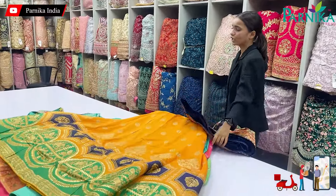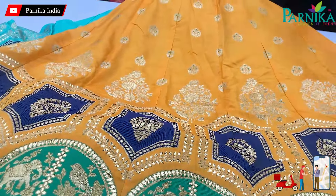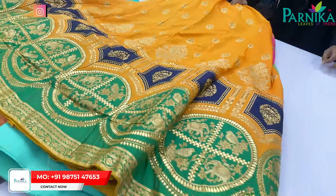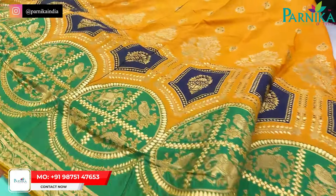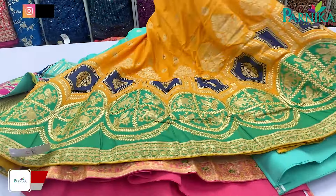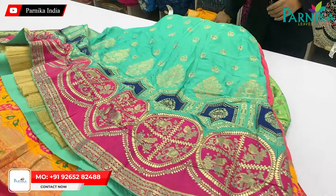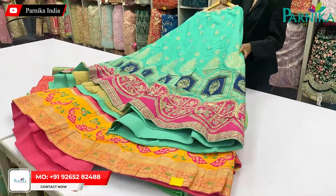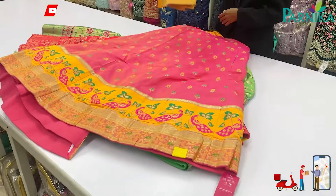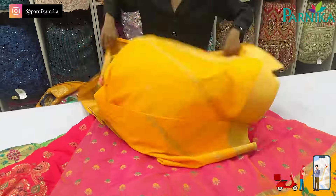If you have a shop, you can keep a collection of lehengas alongside sarees and shirts. The craze for lehengas has increased a lot — all people are demanding silk lehengas. So this season, why not start selling them? You will get a good profit margin in it. You will get a proper length — plenty of lehengas are available here.